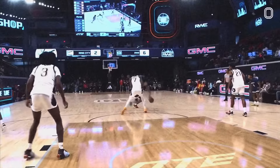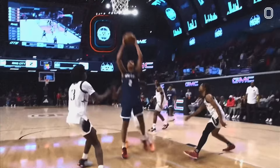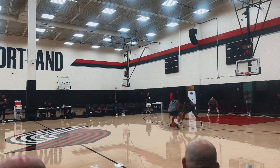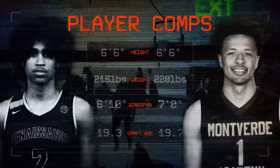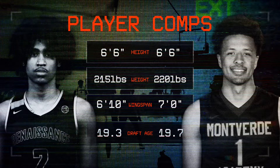The 6'6", 220-pound guard has the ideal physical measurements of a league-bound lead ball handler, where his combination of physical attributes and advanced skill set will almost certainly draw comparisons to former number one pick Cade Cunningham.